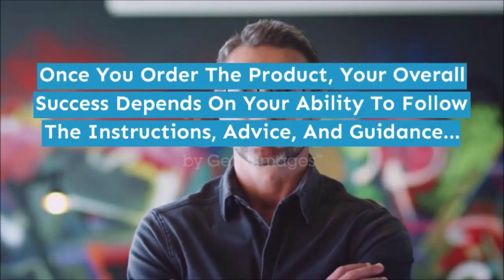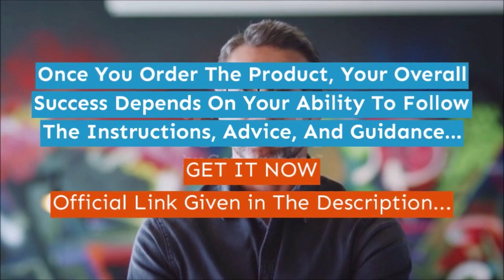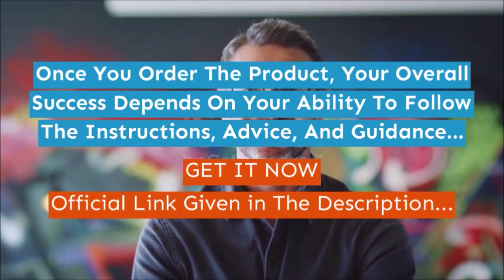Once you order the product, your overall success depends on your ability to follow the instructions, advice, and guidance. Get it now — official link given in the description.